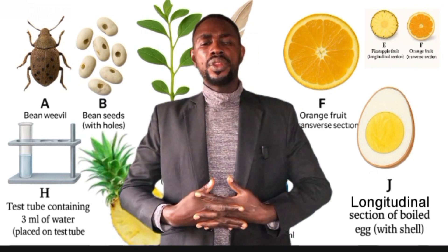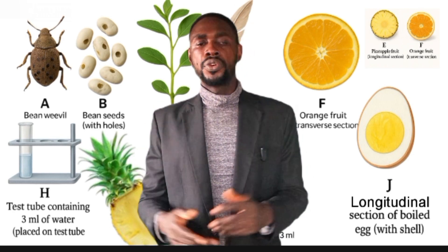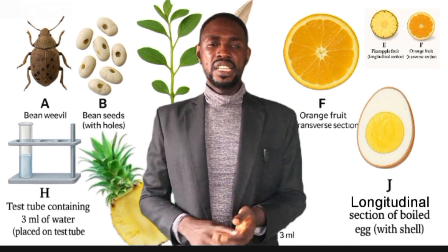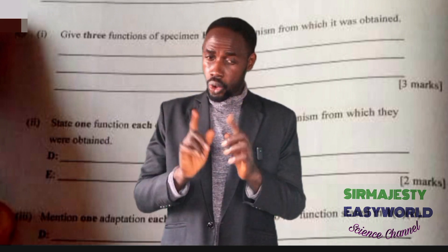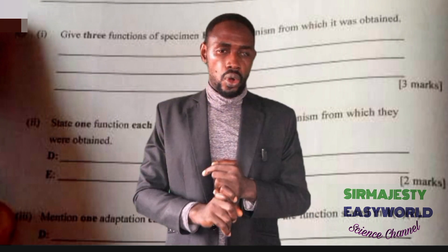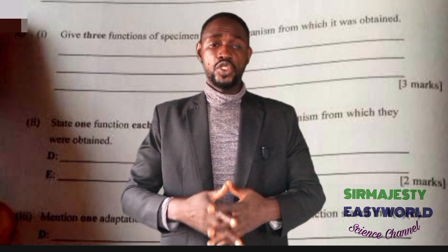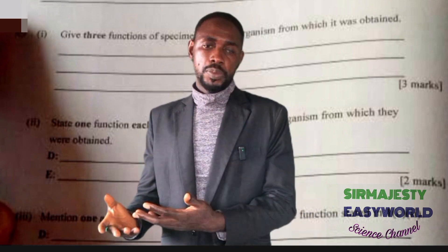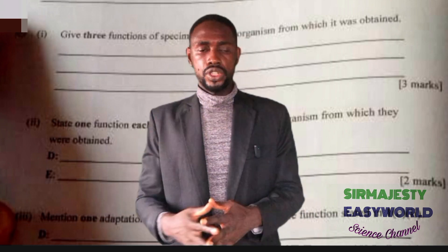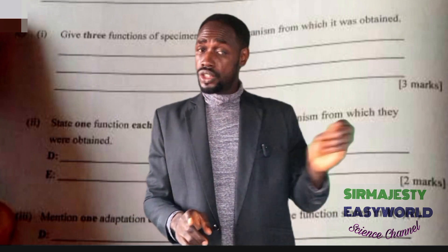Aside from diagrams, there are other aspects of the biology practical that require careful presentation to earn full marks. Rule one: differences must be presented in a tabular form. Rule two: points or explanations must match to score — wrong comparison means no score. Structures must match with each function to score; wrong matching equals zero marks. For example, in adaptive features, if you say 'presence of antenna for walking,' that is no score because antenna is not used for walking.